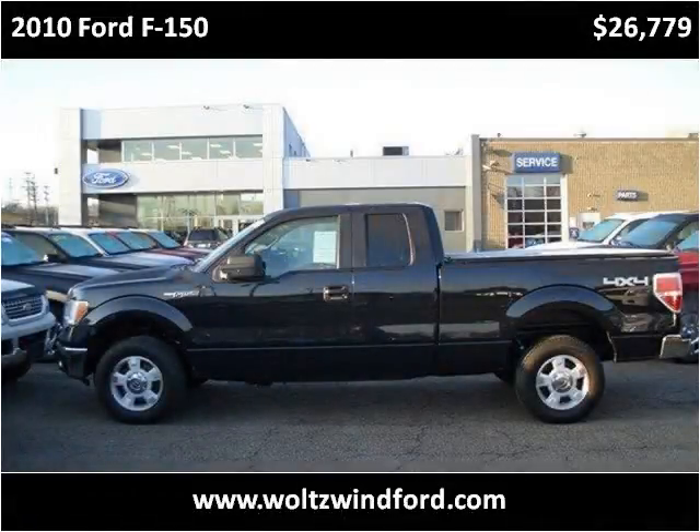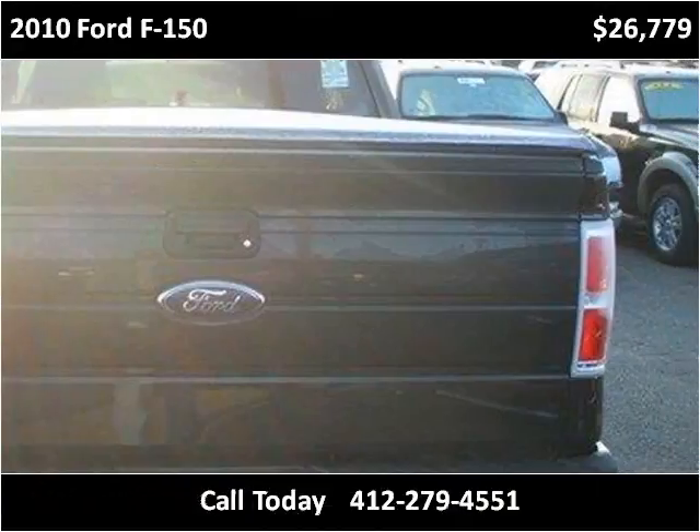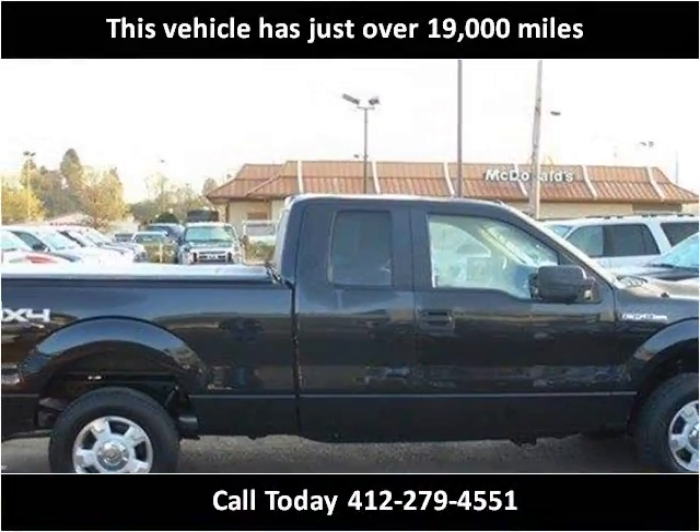This 2010 Ford F-150 is available from Wolson Wind Ford. This vehicle has just over 19,000 miles.